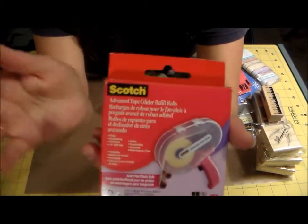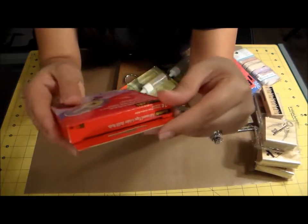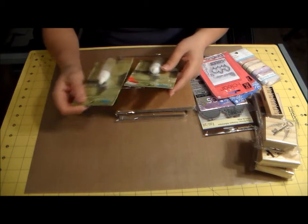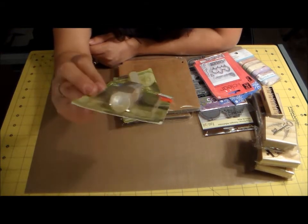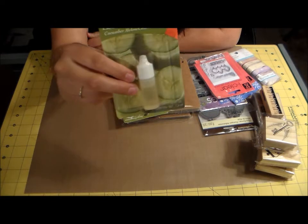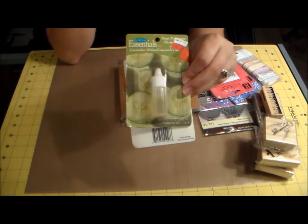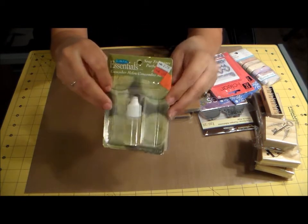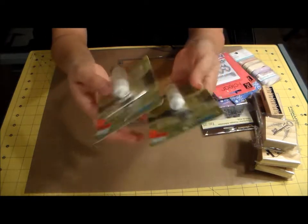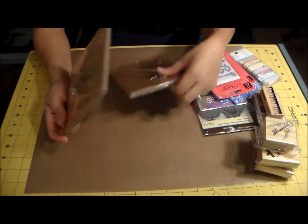I also got some refills for the ATG gun — you always need a backup. And I picked up these cucumber melon soap fragrances; they were 79 cents each. I do make my own soaps and I also fragrance my hand sanitizers because sometimes they smell too alcohol-ish. Cucumber melon is a really good scent, so I grabbed two of them.